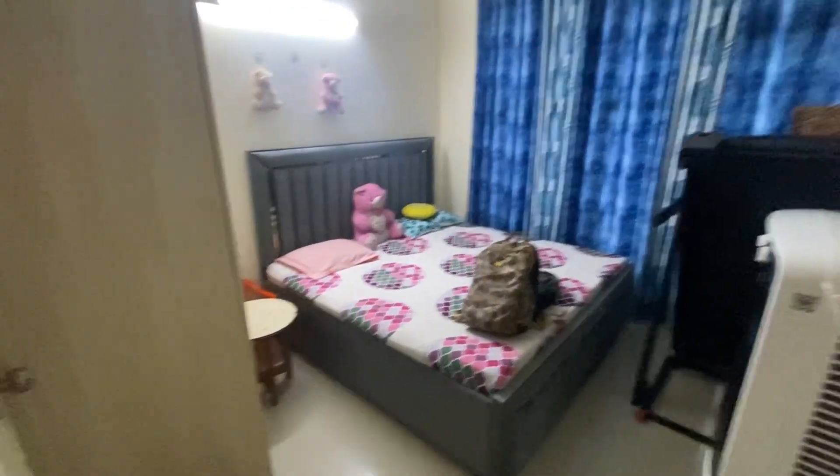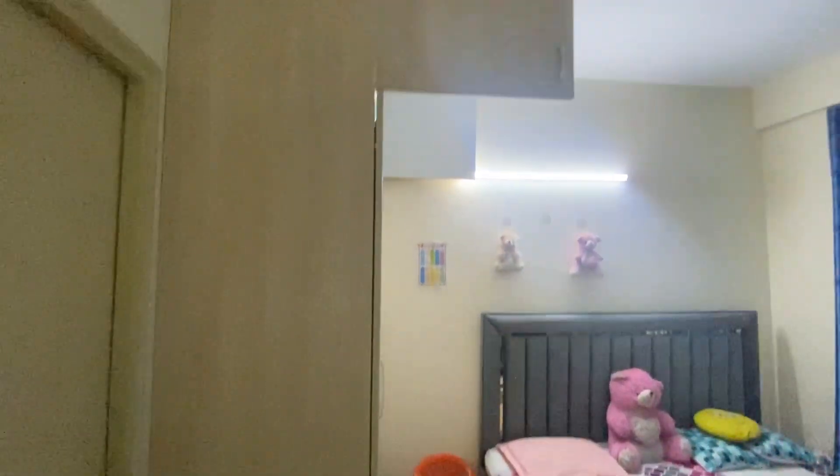This is our second room, which is the master — the best room. Both rooms have attached washrooms. You can consider it for yourself.